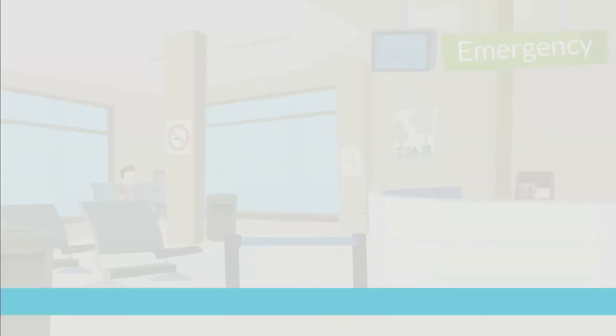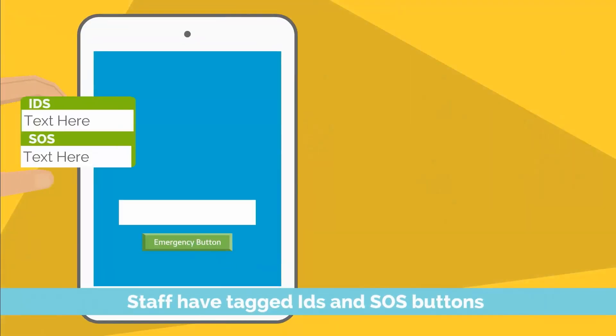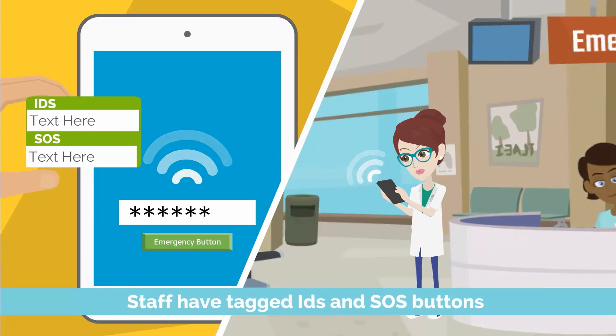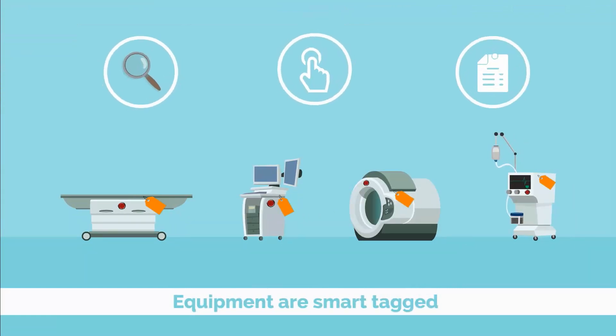All smart hospital staff have tagged IDs and SOS buttons, linking this to their job roles, thus keeping track of their digital footprint, resulting in optimum resource utilization. What's more, even the equipment is smart-tagged to make it traceable, accessible, and accountable.